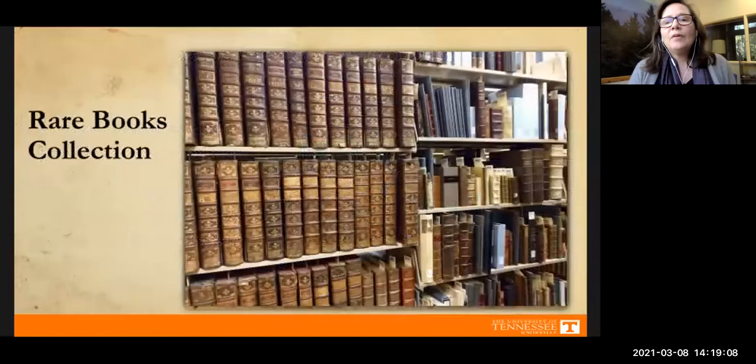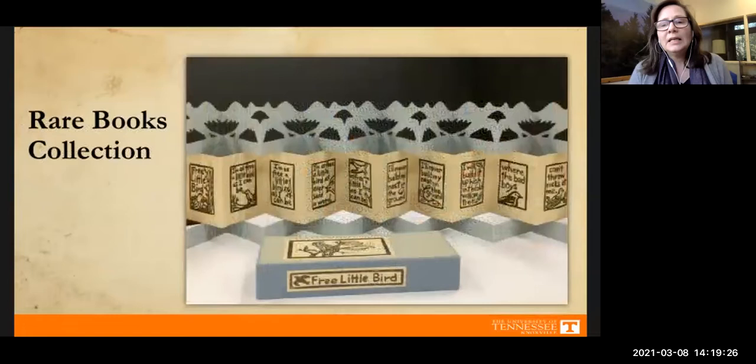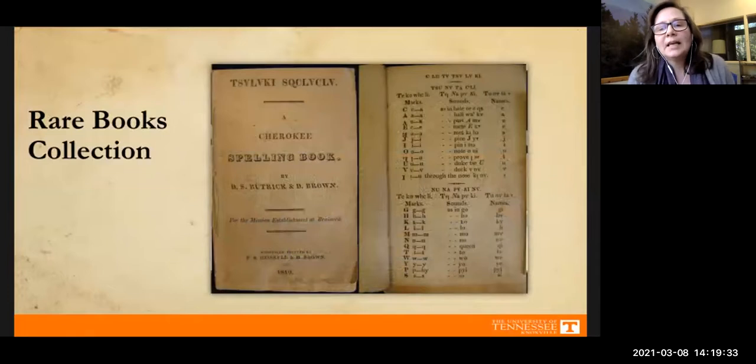We have four main categories of collections, beginning with rare books. We have over 70,000 titles, some going back to the 15th century — some are extremely rare, some extremely unique, and some are both. For instance, we have a Cherokee spelling book from 1819; it is one of only three copies known to exist.